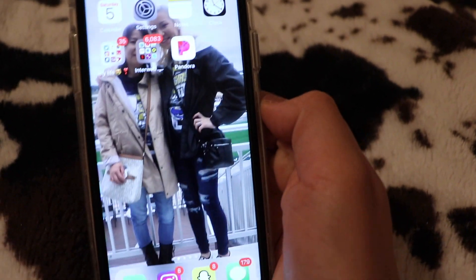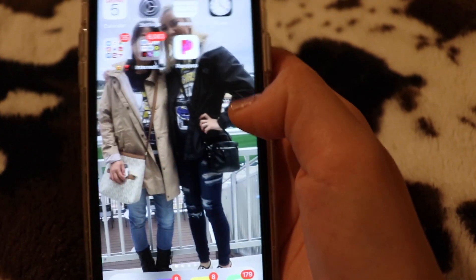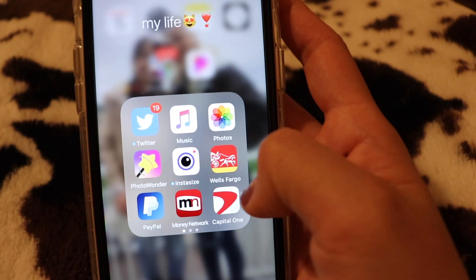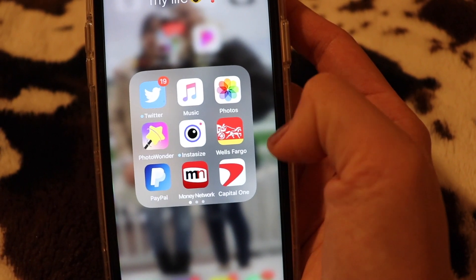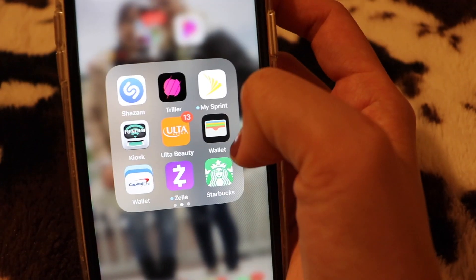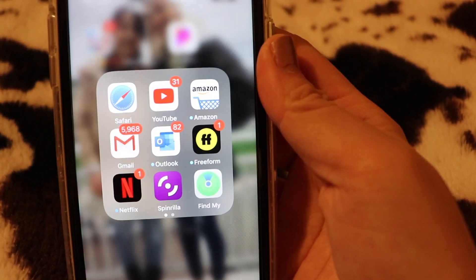The background is just me and my mom — it's an old picture. The first page is organized but the rest is not, so bear with me. The first folder is called 'My Life' — basically stuff I use a lot. It has Twitter, PhotoWonder, PayPal, MoneyNetwork, Instasize, Music, Photos, Wells Fargo, Capital One, Shazam, Triller, Sprint, Wallet, Ulta, Capital One Wallet, Zelle, Starbucks, Episode, Facebook, and Facebook Messenger.